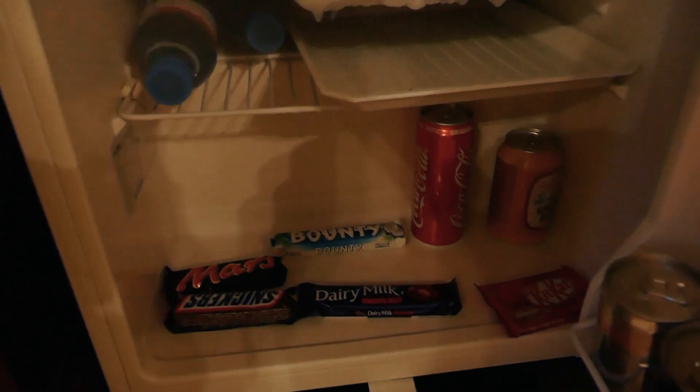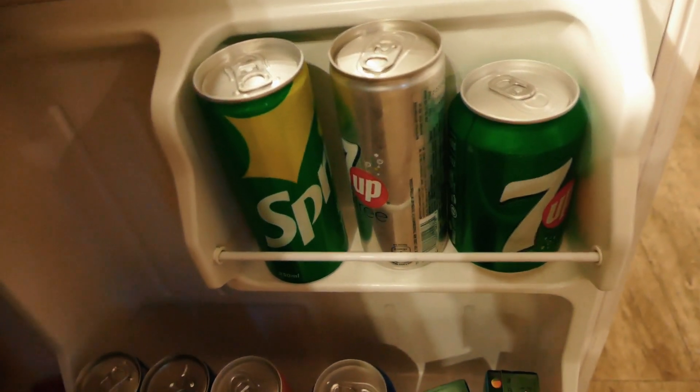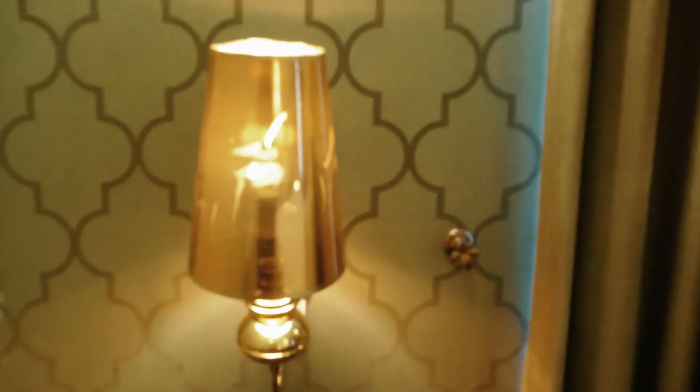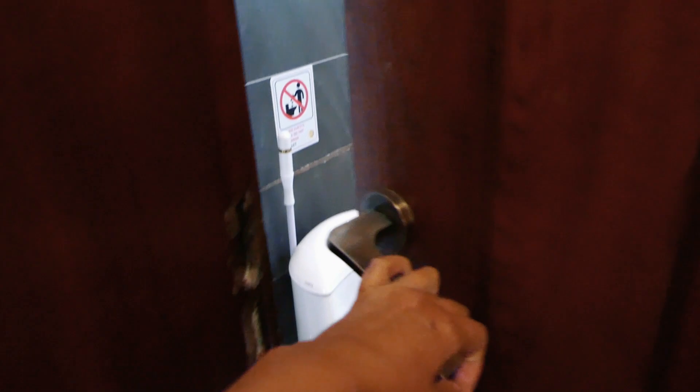Of course, it's missing a bathtub — like almost every place is missing a bathtub — but the bathroom is nice and big and bright. I could get ready in there, which I love. The lighting in hotels isn't always great for putting on makeup, but this one was fantastic.